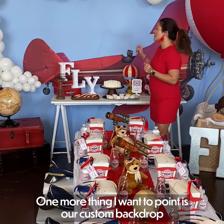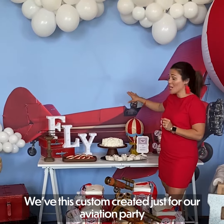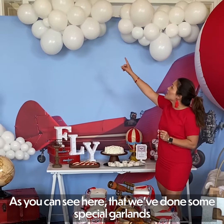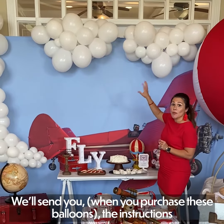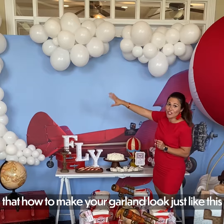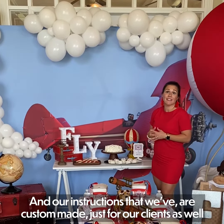One more thing I want to point out is our custom backdrop. Again, this cannot be found anywhere else but on our site — we had this custom created just for our aviation party. As you can see here, we've done some special garlands to make it look like there's some smoke coming out of the plane. We'll send you, when you purchase these balloons, the instructions on how to make your garland look just like this, and our instructions are custom made just for our clients as well.